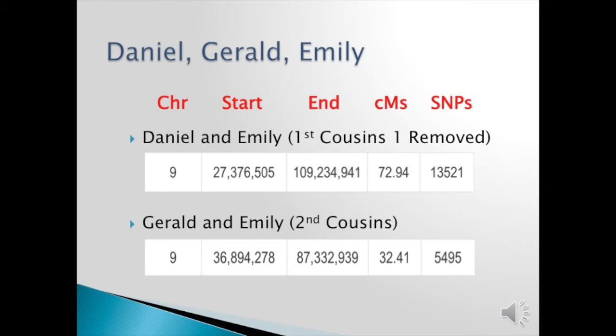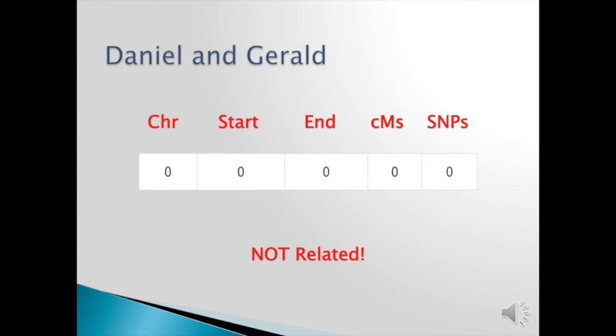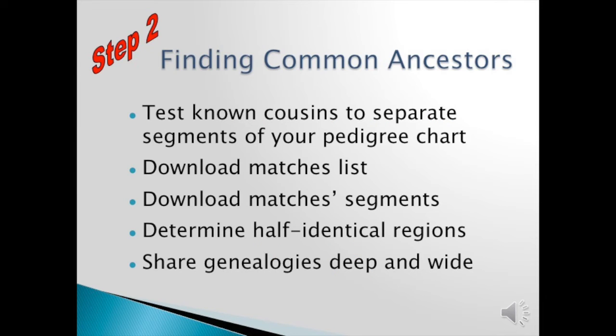Now what we need to do to determine the half identical region — to determine which chromosome from mom or which from dad on chromosome 9 gave this information — we have to compare Daniel and Gerald. If they match each other, all three of us have a common ancestor. If not, one of those segments is from my father's line and one of the segments is from my mother's chromosome 9. In comparing them, we see there is no match — Gerald and Daniel are not related. Therefore one is on my father's side, one is on my mother's side. This is the reason to test cousins, because if Daniel and another person matched then I know it's on my dad's side, and Gerald and another cousin is on my mom's side.